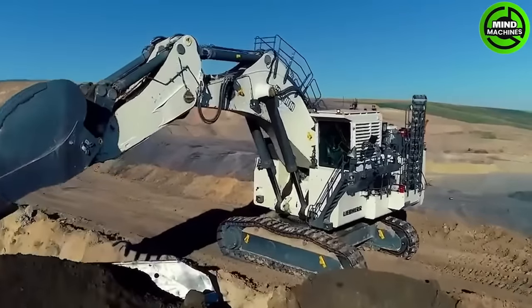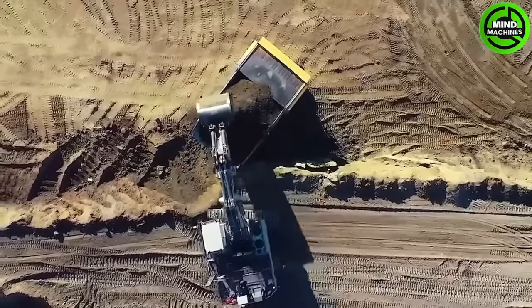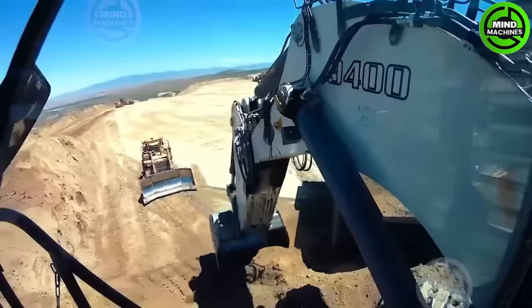The R9400 Quarry Excavator embodies Lever's engineering philosophy, which focuses on increasing the machine's productivity by improving its efficiency.